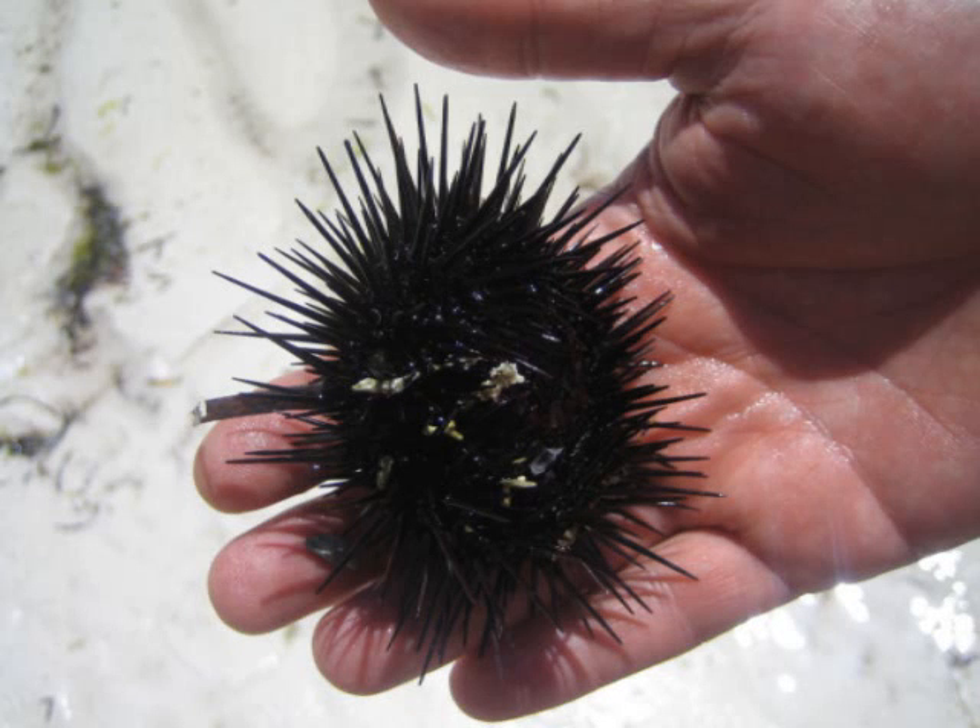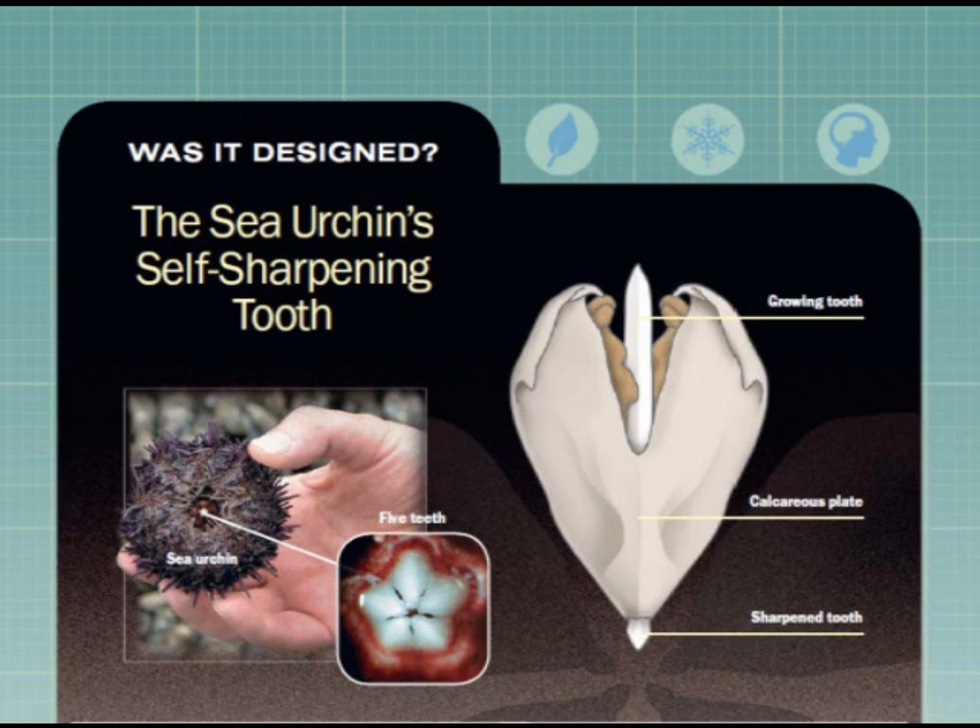Was it designed? The Sea Urchin's Self-Sharpening Tooth. Using its five teeth, the sea urchin bores through rock to carve out a niche in which to hide. Despite the grinding and scraping, the urchin's teeth stay sharp.